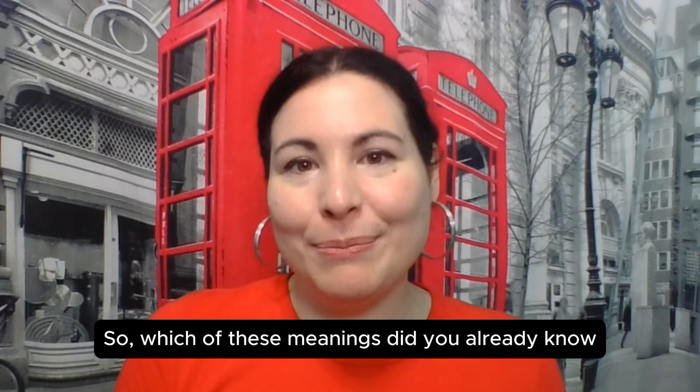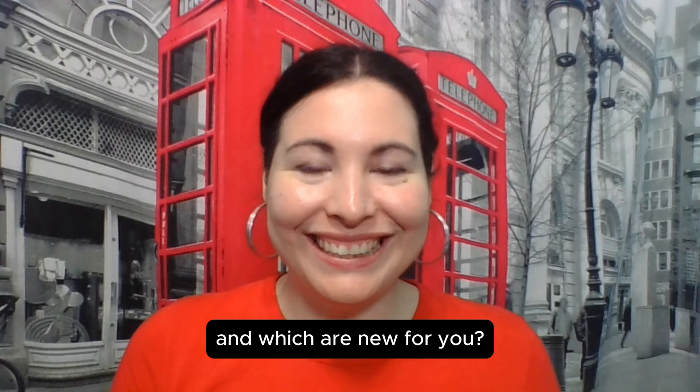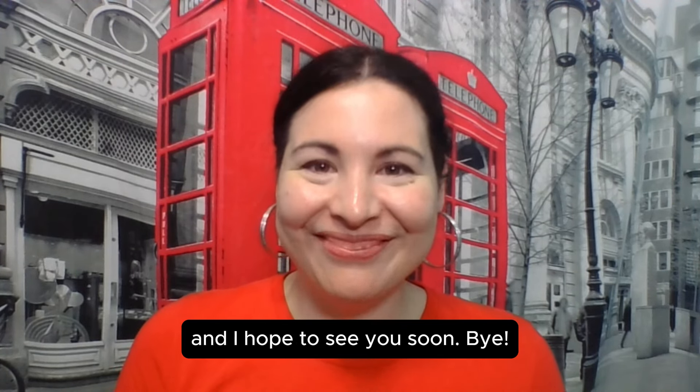So which of these meanings did you already know, and which are new for you? Let me know in the comments, and I hope to see you soon. Bye!